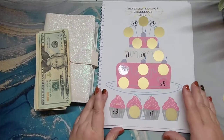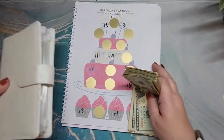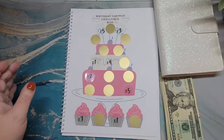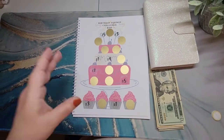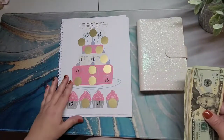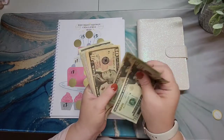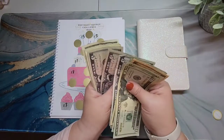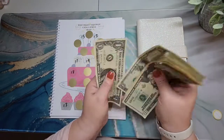I'm using this birthday page for my gift envelope. Let me zoom out so you can see a little bit more. I should have $112 here — 20, 40, 50, 60, 75, 85, 95, 100, 105, 106, 107, 108, 109, 110, 111, and 112.